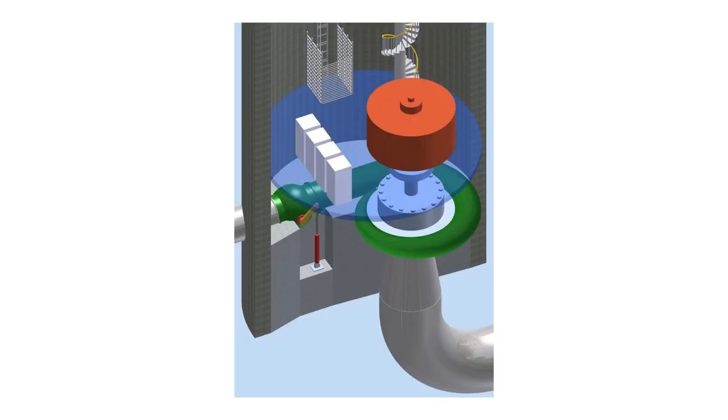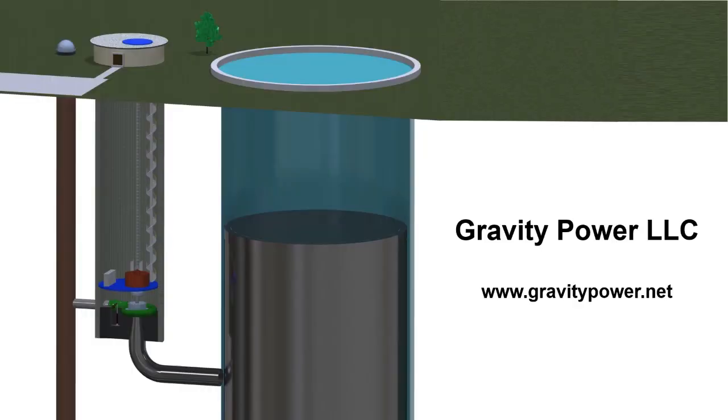At Gravity Power, we're improving pump storage to transcend its limitations. Instead of thousands of acres, we can fit a large plant on five acres. We intend to surpass the DOE LCOS goal of five cents per kilowatt hour before 2030 and provide a pathway to carry the grid beyond fossil fuels.